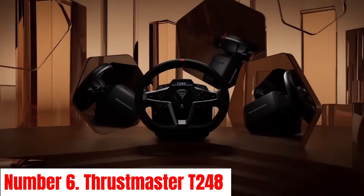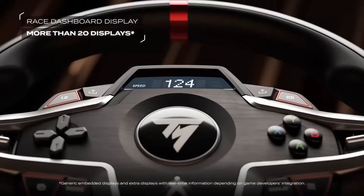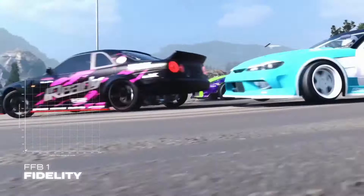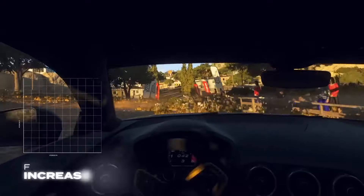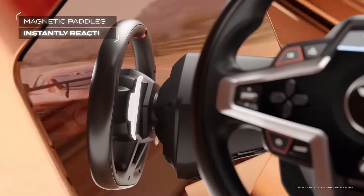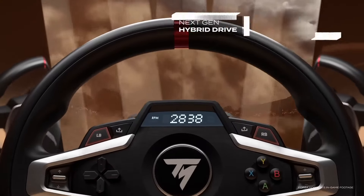Number 6: Thrustmaster T248. Introducing the Thrustmaster T248, a high-performance racing wheel designed to elevate your gaming experience to the next level. Engineered with precision and innovation, the T248 offers unparalleled realism and immersion for both casual gamers and esports enthusiasts. Featuring advanced magnetic sensor technology, the T248 delivers ultra-responsive and precise control, allowing you to navigate every twist and turn on the virtual track with unmatched accuracy. Its brushed metal wheel rim offers a premium feel while ensuring durability and long-lasting performance.